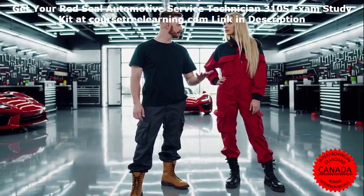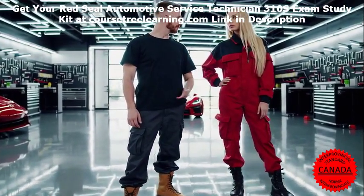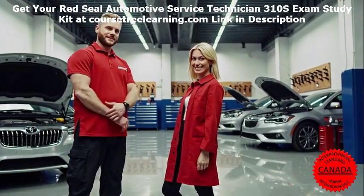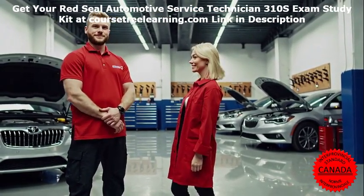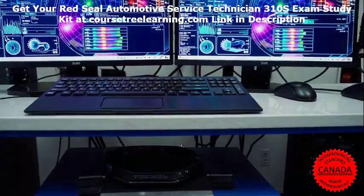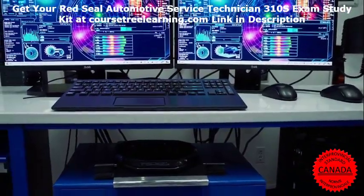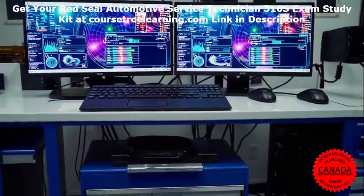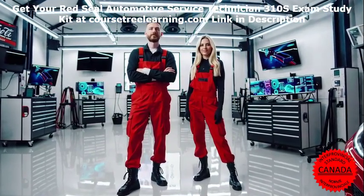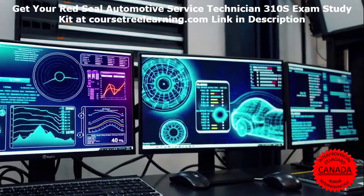Frequently Asked Questions. How difficult is the Red Seal Automotive Service Technician 310S exam? The exam is challenging but manageable with proper preparation. Focus on understanding concepts rather than memorizing facts. What is the pass rate for the exam? The pass rate varies by province, but thorough preparation significantly increases your chances of success.